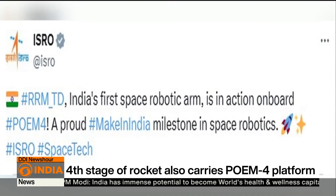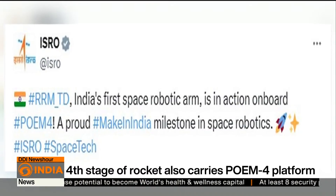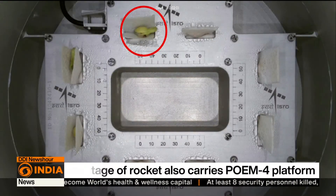ISRO said: "RMTD, India's first space robotic arm, is in action on board POEM-4 — a proud Make in India milestone in space robotics."